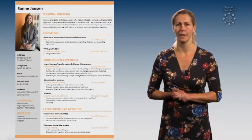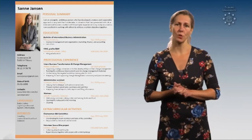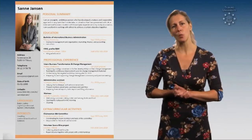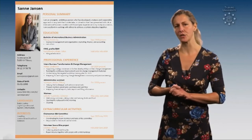Tip number 2. Make it scannable, just as in this example. A recruiter uses 9 seconds to decide if you're an interesting candidate, so make sure the information is easily accessible by using clear headings, for example.